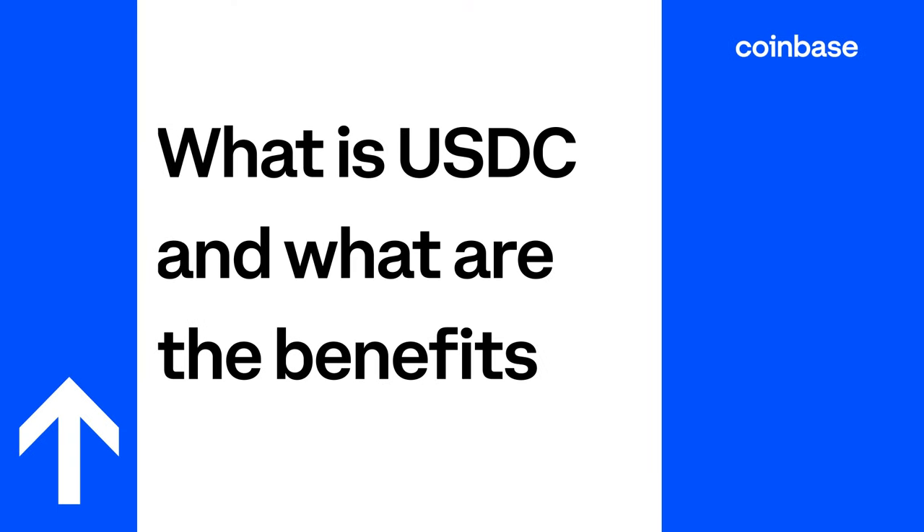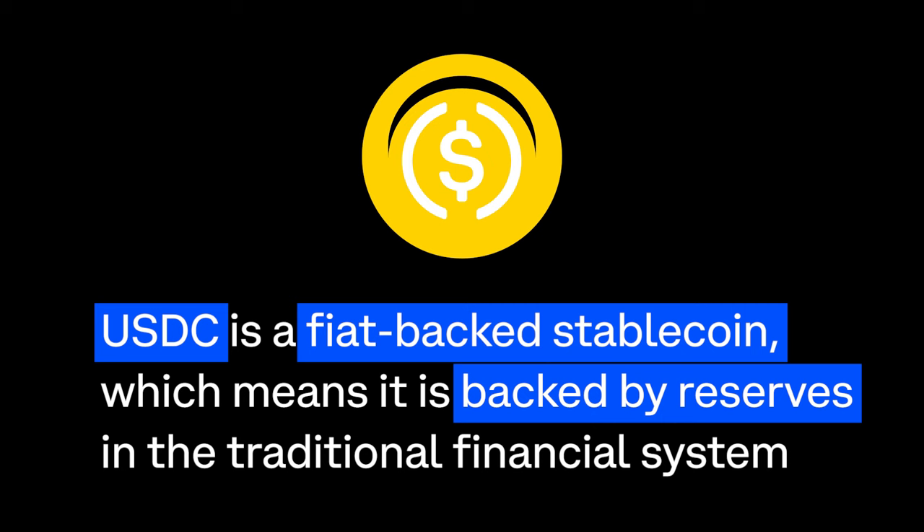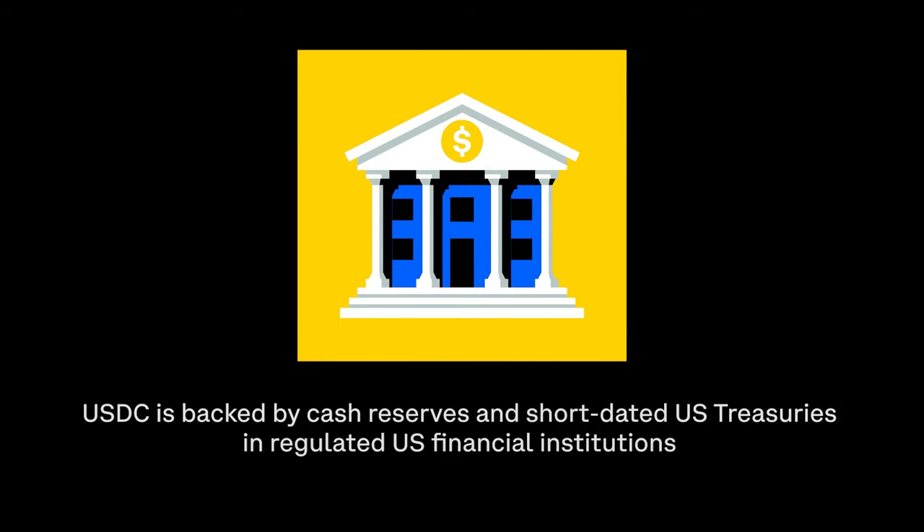What is USDC and what are the benefits? USDC is a fiat-backed stablecoin, which means it is backed by reserves in the traditional financial system. In the case of USDC, it is backed by cash and short-dated U.S. treasuries held in regulated U.S. financial institutions.